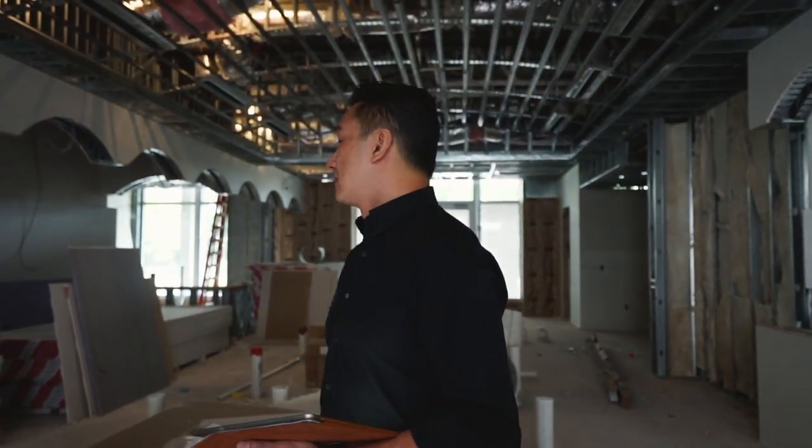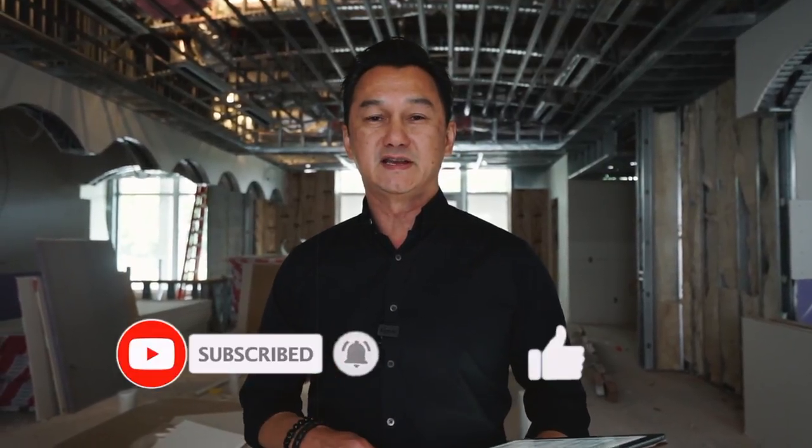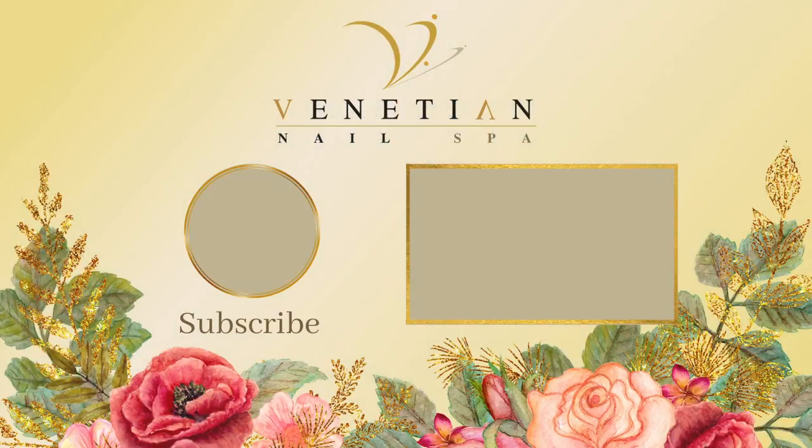I'm done here today with the in-salon inspection. It goes according to schedule. I'm happy with the progress, and I hope everyone is happy to see what we did so far in the salon today. If you'd like to know more information, you can comment in the comment box below. Please subscribe to our channel so you will see any new and updated videos about Venetian Nail Spa. Thank you, and I'll see you next time. Bye.